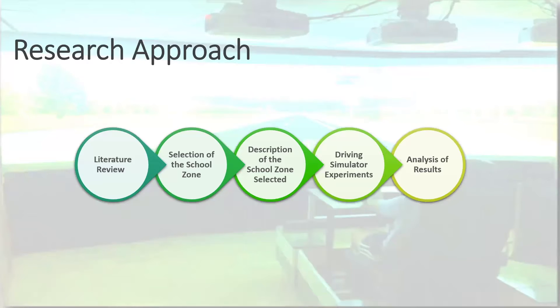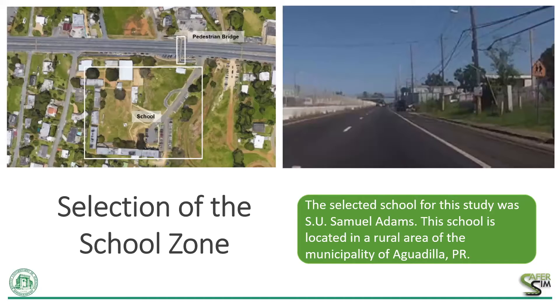Our research approach included the typical tasks of a simulation research study from literature review to conclusions and recommendations. I want to highlight the driving simulation experiment task, which we were fortunate to finish prior to the pandemic lockdown for this project. In terms of the selection of the school zone, this was performed in a previous study considering variables including traffic exposure, crash rates, environmental complexity, and safety perception. We selected the Second Unit Samuel Adams located in the rural area of the municipality of Aguadilla, Puerto Rico.